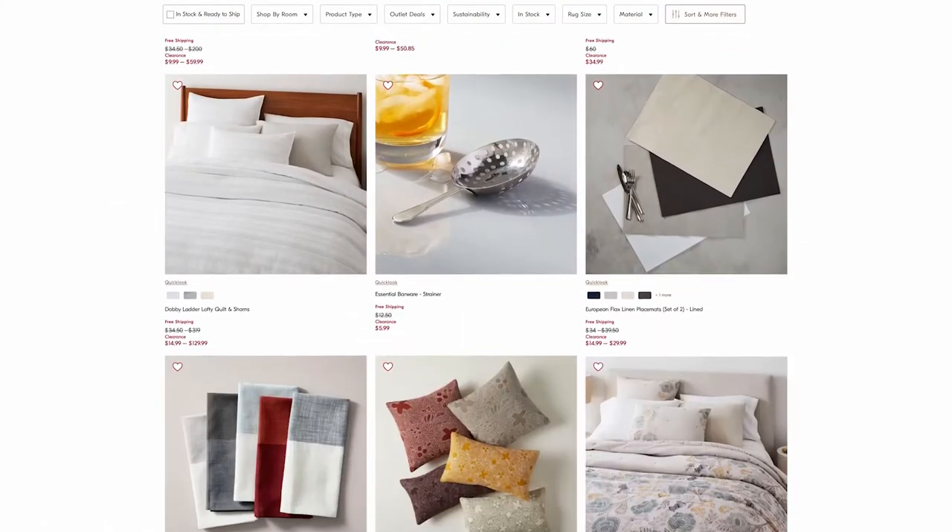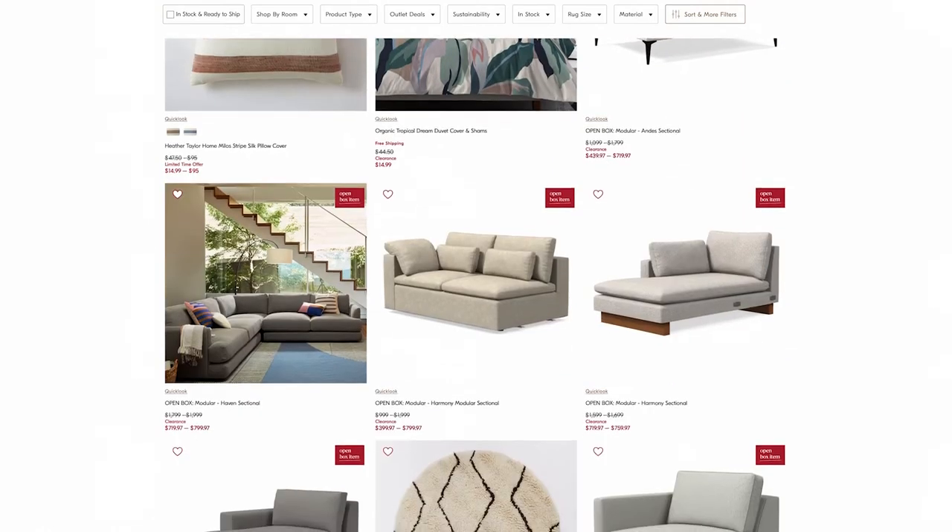The other way we saved on West Elm's website was using the outlet page. There you'll find a list of items that are marked down considerably.